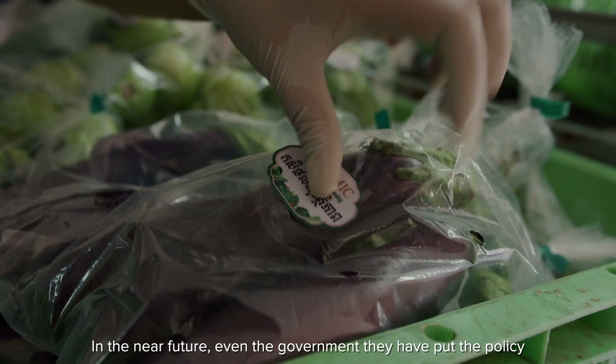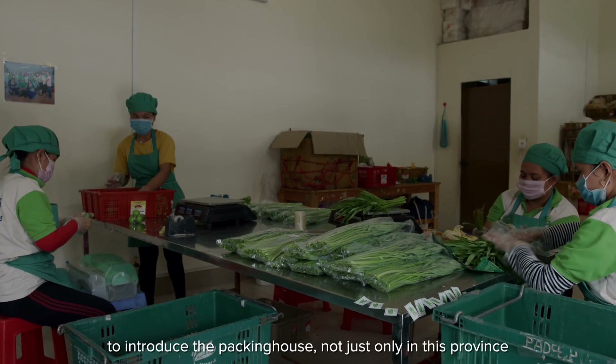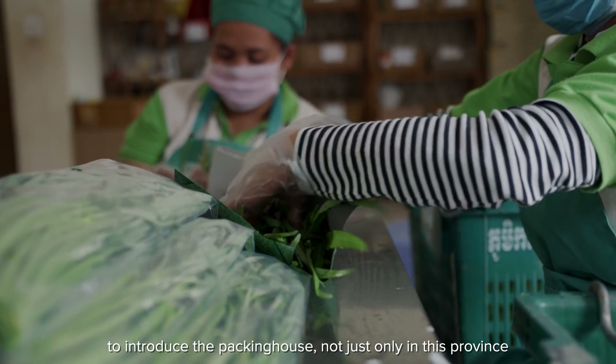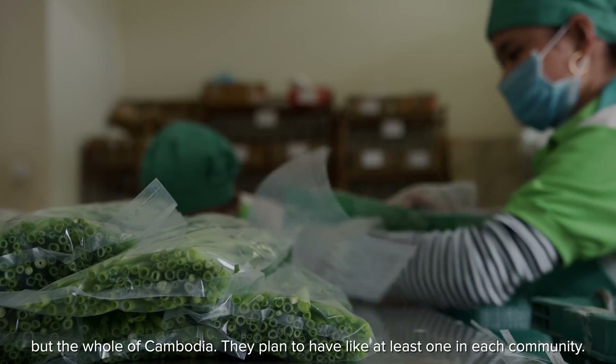In the near future, even the government has put in place policy to introduce the packing house — not just only in this province but across the whole of Cambodia. They plan to have at least one in each community.